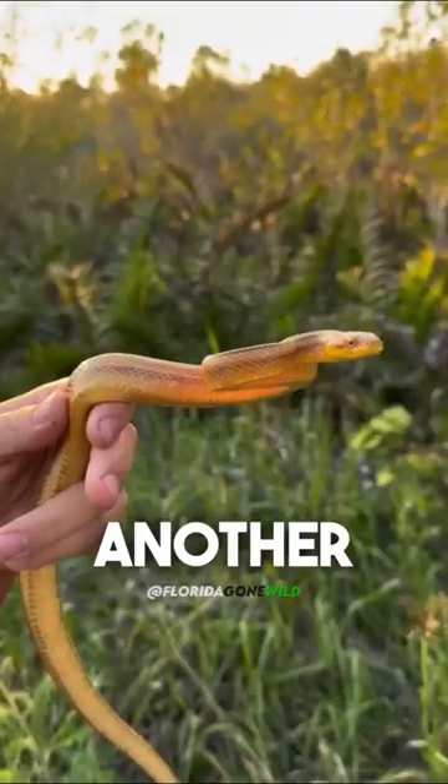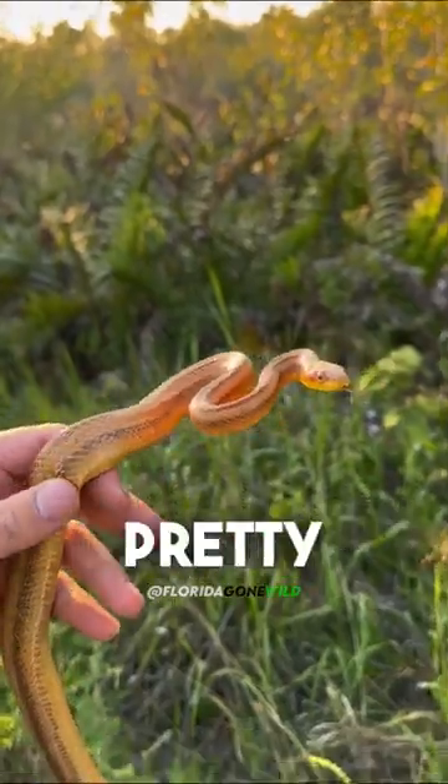Check out this yellow rat snake — another great native snake we have here in Florida. This sweetheart's pretty mild.